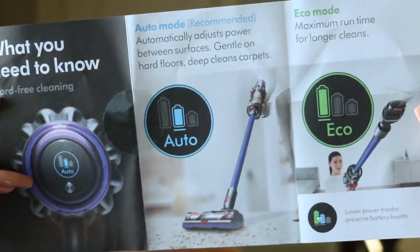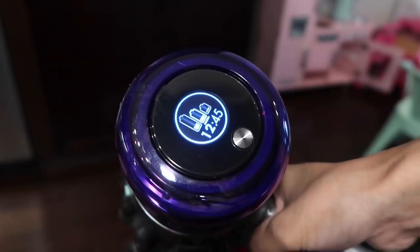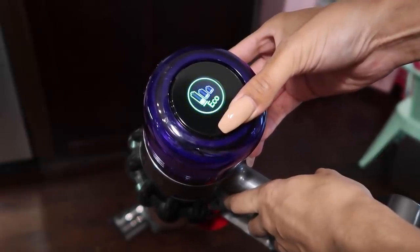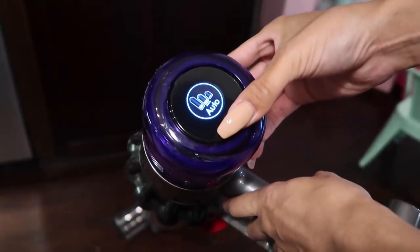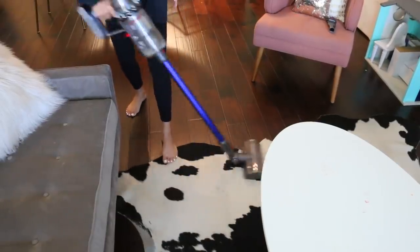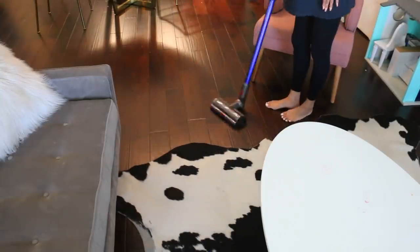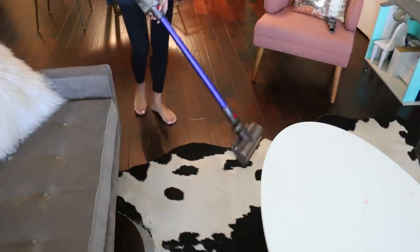Dyson, as you know, is an amazing brand. And this new V11 vacuum has a lot of cool upgraded technology. One of them being the LCD screen, which tells you everything you need to know about the vacuum. It tells you your battery percentage, it tells you how much time you have left to use the vacuum before you need to charge it again, and it lets you know what mode you're on. There are three different modes. We have eco mode, which is perfect for just everyday cleaning and saves battery life. And then there's auto mode, which has a new feature called dynamic load sensing, in which the vacuum can automatically tell when you're switching from carpet to hard floors and will automatically adjust its suction power.